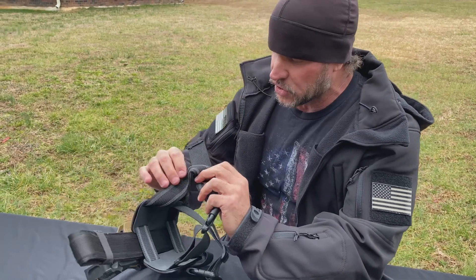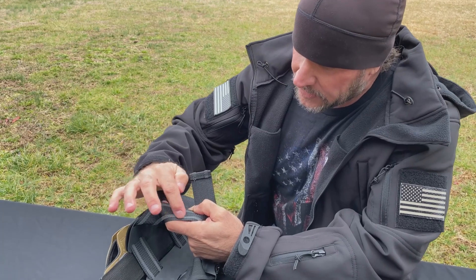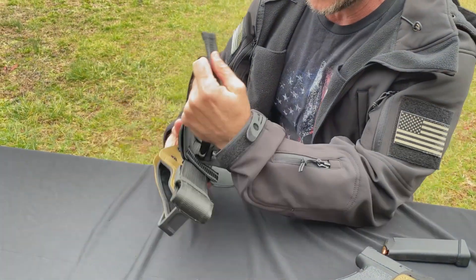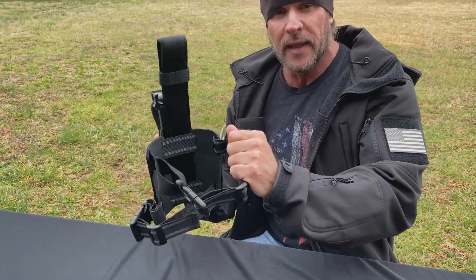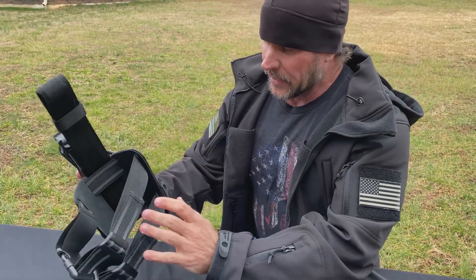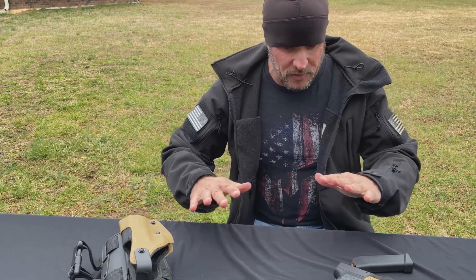They even went further — the straps have this rubber coating that when it sticks to your leg, it doesn't move. Those of you that have worn a tactical holster before know it'll migrate while you're walking and end up in the wrong place. Hands down, these are the best holsters I have ever used.